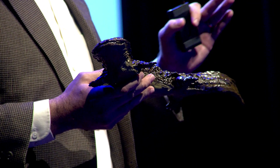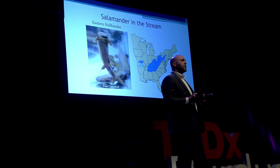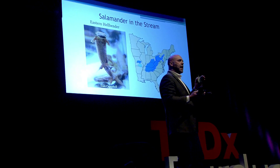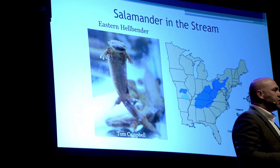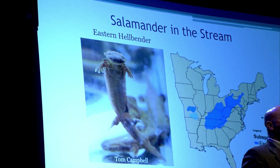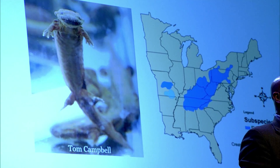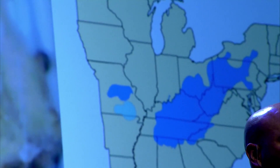I'd like to direct your attention to the geographic distribution map on the right of the screen. You can see in blue is where the eastern hellbender is located throughout the eastern United States, especially along the Appalachian mountain region. But pay particular attention to Indiana and south central Indiana. You might see a little blue sliver on the south central portion of the state. That is the only place hellbenders occur in Indiana. Hellbenders are an endangered species in Indiana, and the only river they occur in is called the Blue River.